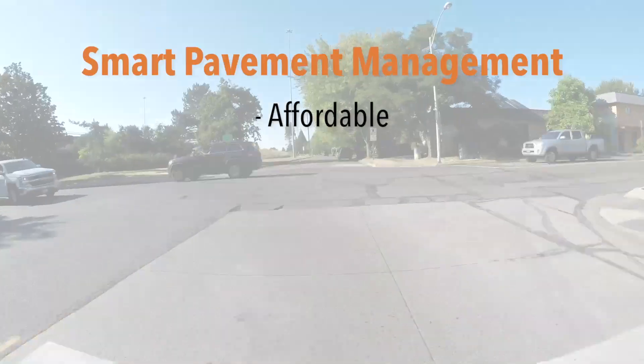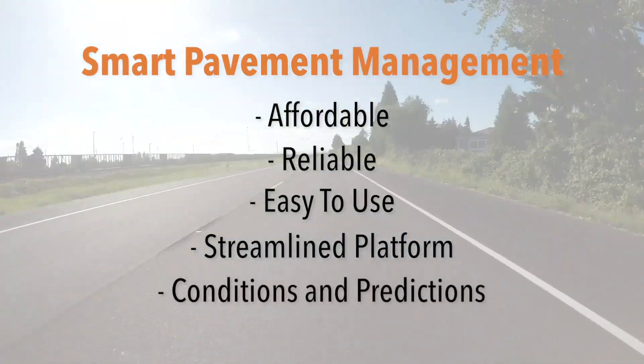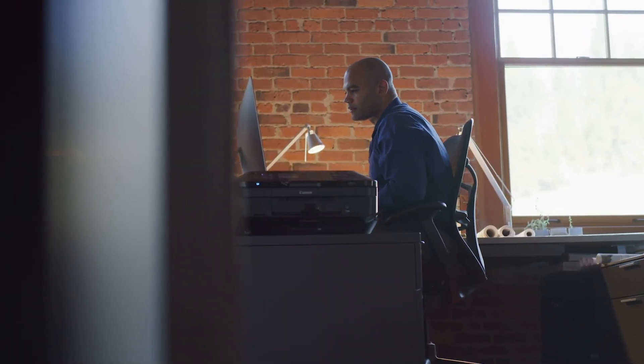Smart Pavement Management is affordable, reliable, and easy to use. In one streamlined platform, you get a comprehensive view of current conditions and deterioration predictions. That means you can make informed, data-driven decisions about budget allocation and maintenance planning.